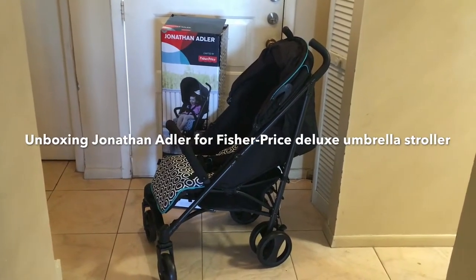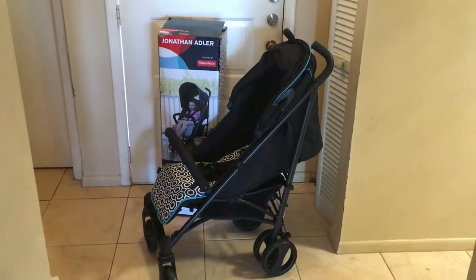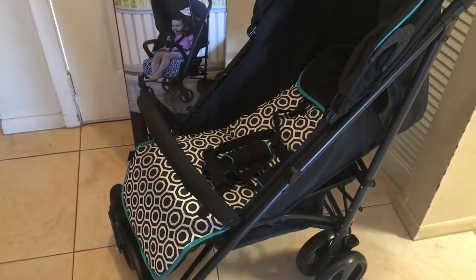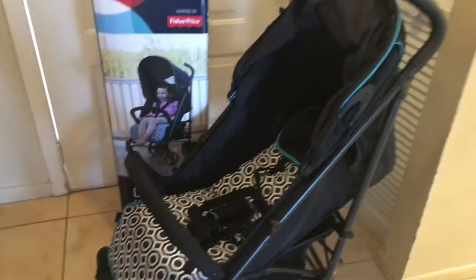Today we are unboxing the Jonathan Adler for Fisher-Price umbrella stroller, only available at Bye-Bye Baby. The stroller features Jonathan Adler's signature geometrical pattern for the child to sit on or lay on. There are two positions for the stroller.